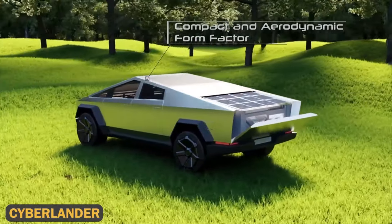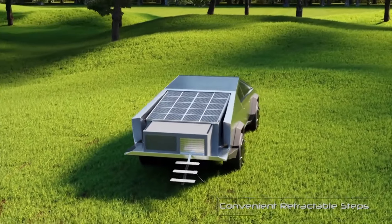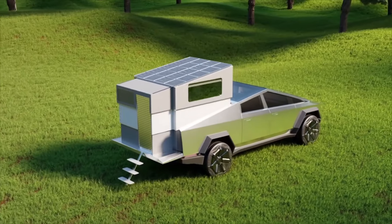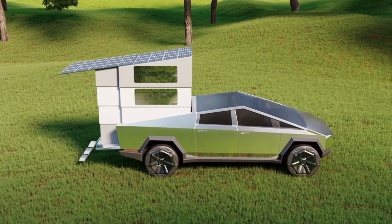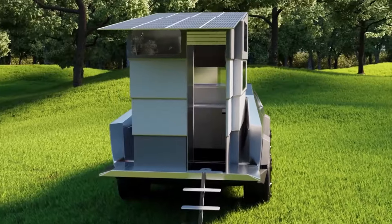Let's explore the Cyberlander, the futuristic all-in-one camper. The Cyberlander is designed to turn the Tesla Cybertruck into a self-contained mobile living space, ideal for those looking for both mobility and luxury. Hidden away beneath the Cybertruck's tonneau cover, it doesn't affect the vehicle's aerodynamics, and when deployed, it transforms into a complete apartment.